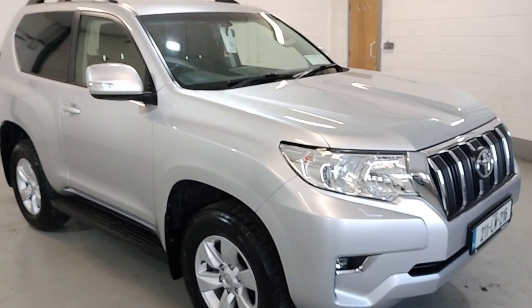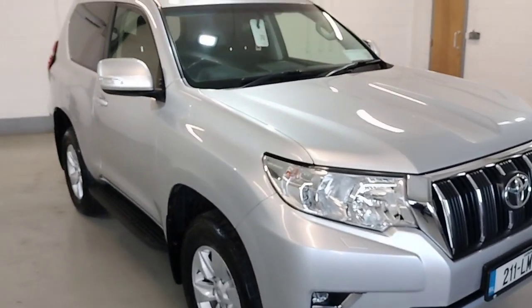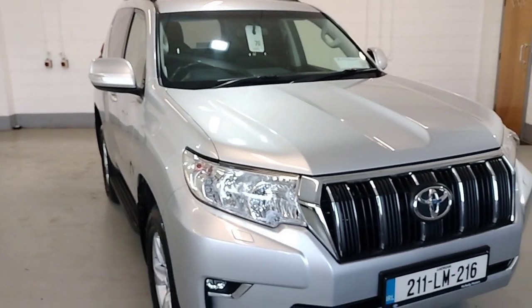I'm off McNally Morton Longford. I'd just like to show you our 2011 Land Cruiser short wheel based commercial.